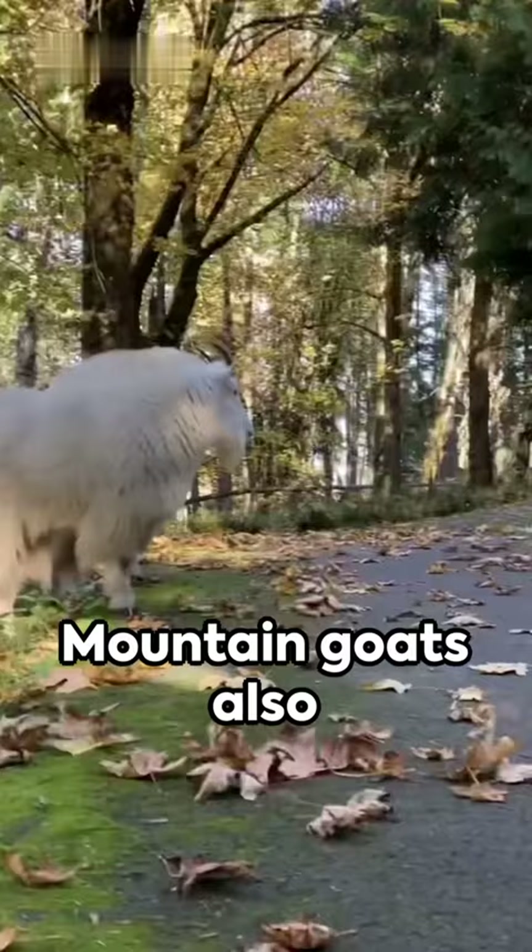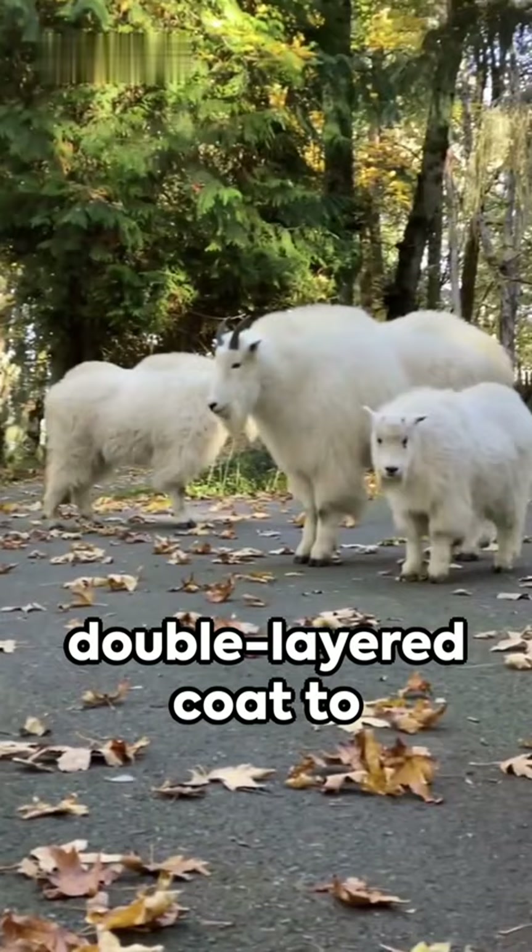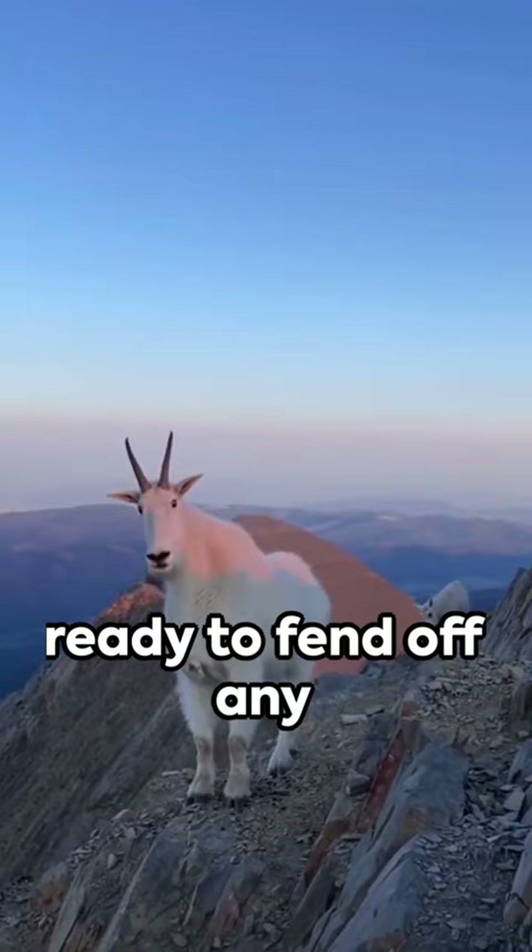Mountain goats also have a thick double-layered coat to withstand freezing temperatures. And let's not forget their sharp horns, ready to fend off any unwelcome guests.